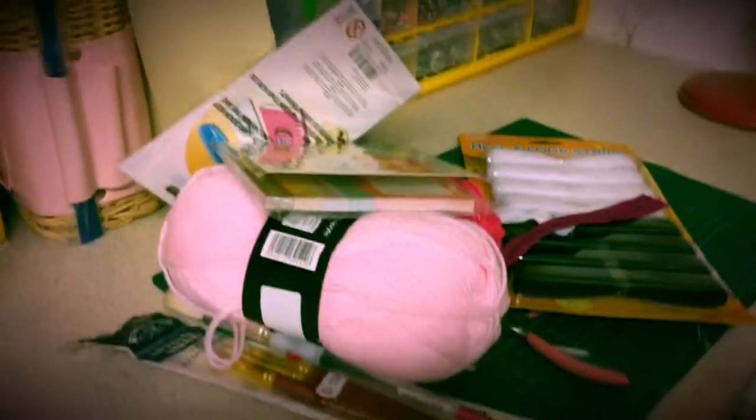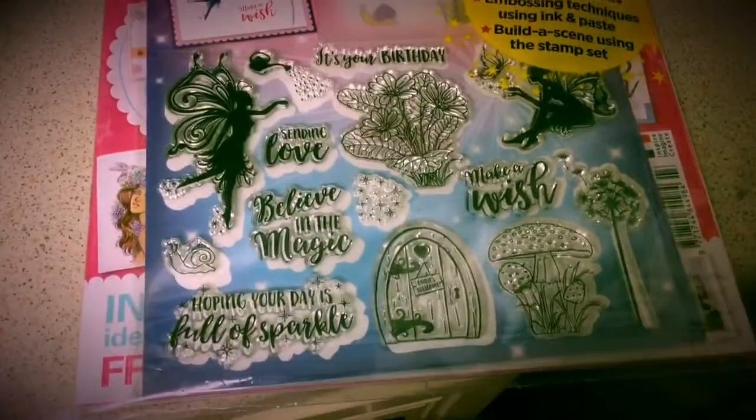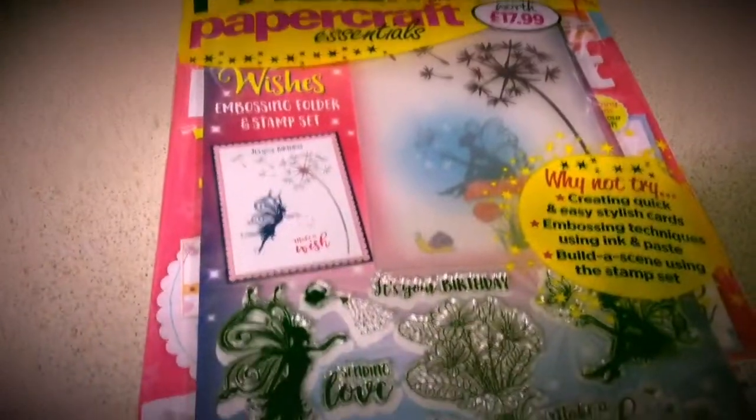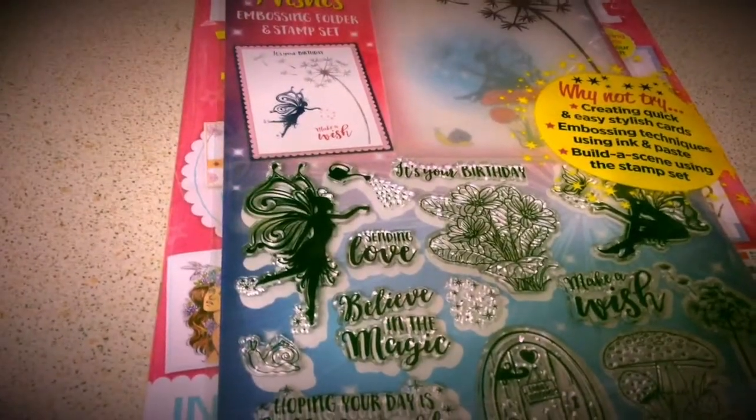So there's my review from a car boot bargain hunt. That's the magazine I got today, and I got that from Harry Tuffings, Church Stoke in Wales. Thanks a lot everybody — crafty hugs and crafty pecks, everybody! Bye bye!